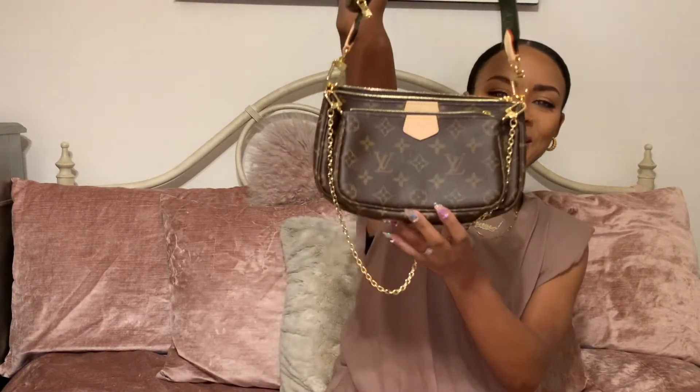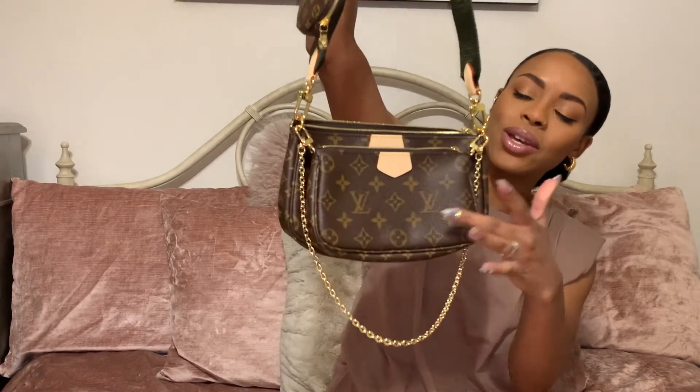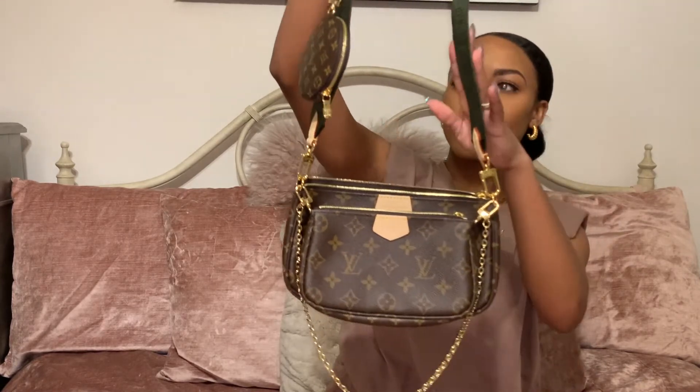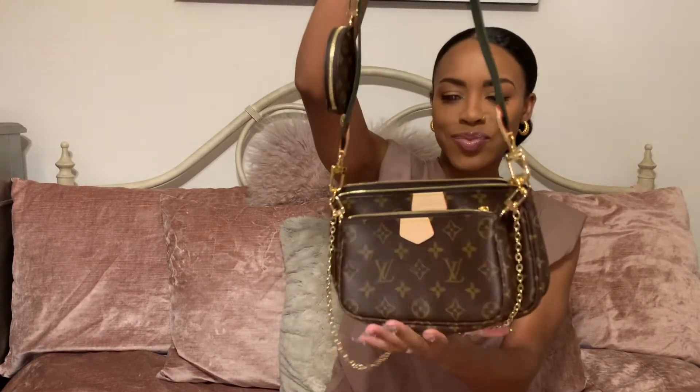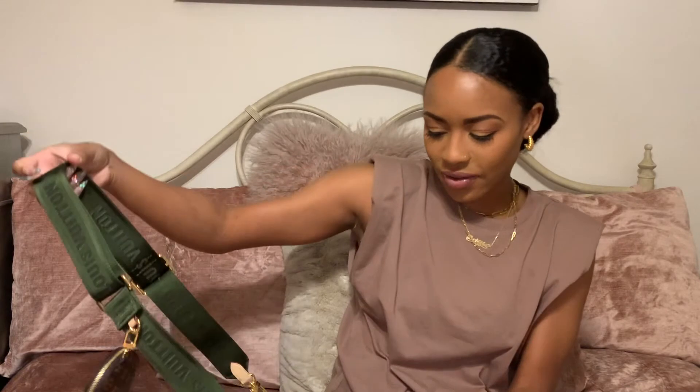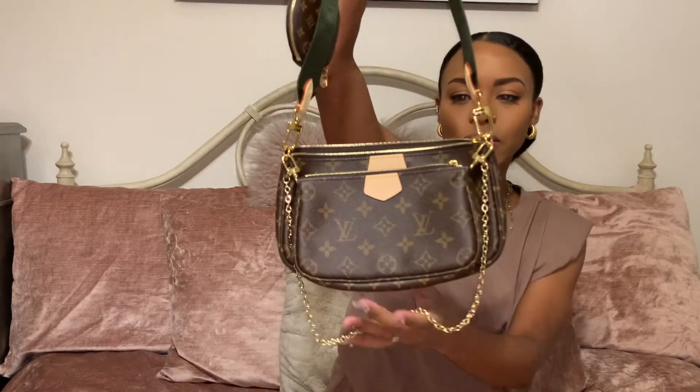Now that the bag is put together, we have the chain, the two pochettes, the strap, and the little coin purse. I just love it — I think it's beautiful and amazing. In my experience with Louis Vuitton, I feel like the quality is just great. My other bags have held up so well, and this one already feels like quality. I absolutely love it.